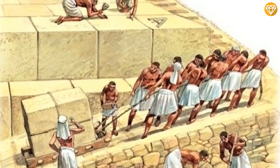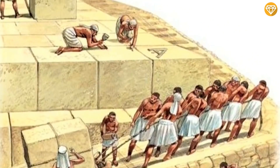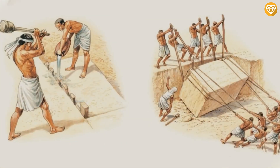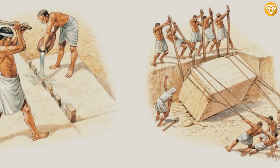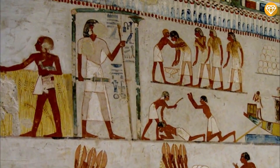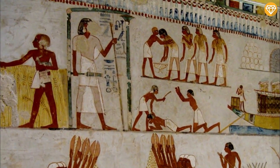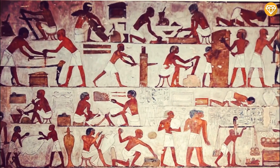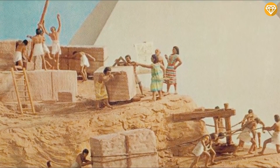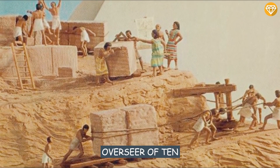That would have required the labor of thousands. The Greeks believed that slave labor was used, but modern discoveries made at nearby workers' camps associated with construction at Giza suggest that it was built instead by thousands of conscript laborers. Worker graffiti found at Giza suggests haulers were divided into groups of 40 men, consisting of four subunits each with an overseer of 10.